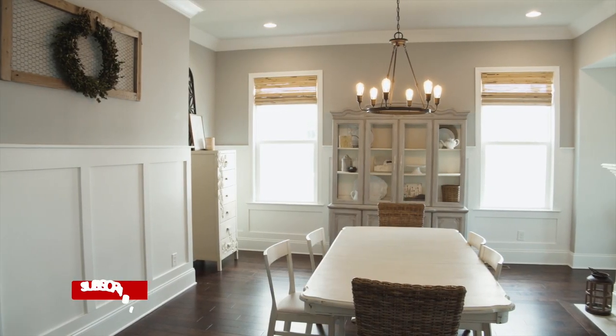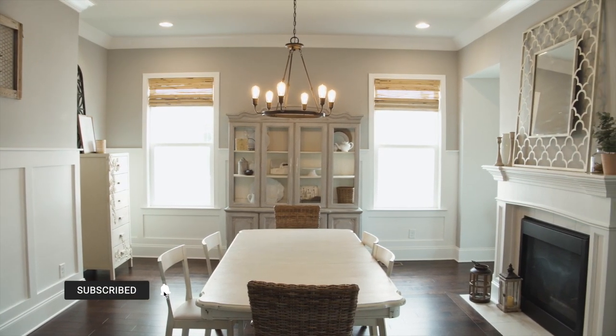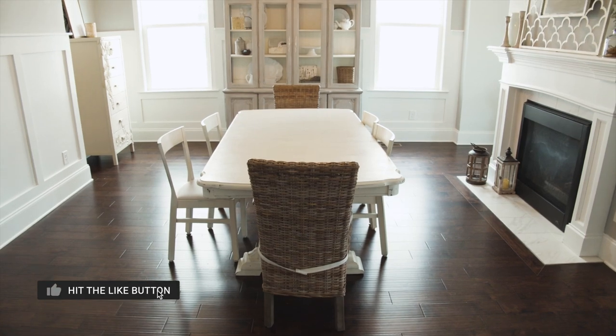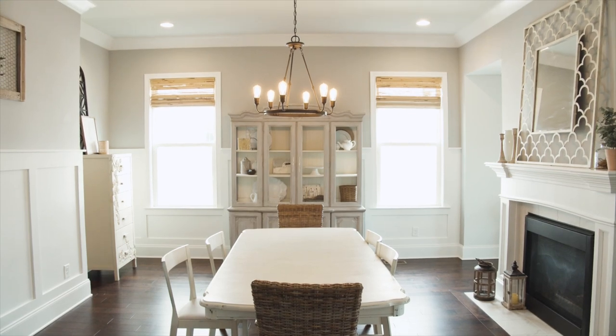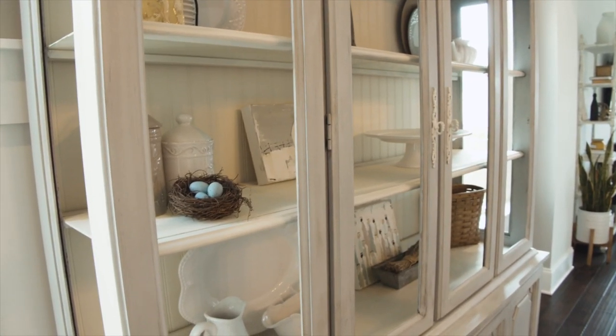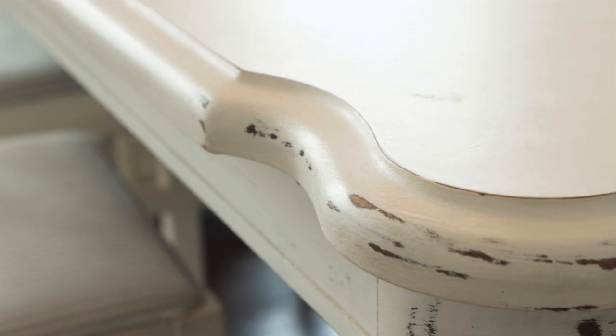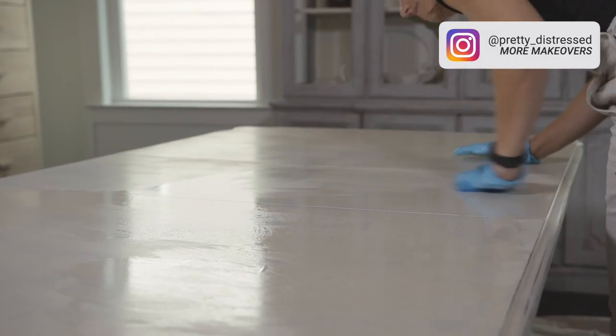Welcome to my first full room makeover. I'm going to be making over this farmhouse dining room, doing a lot of DIYs as well as a lot of designer dupes from Amazon. I just wanted to get rid of this farmhouse look, and this is the mood board I came up with — it's my first mood board. The look I'm going for is a more neutral, moody, and inviting dining room.